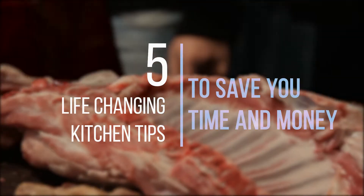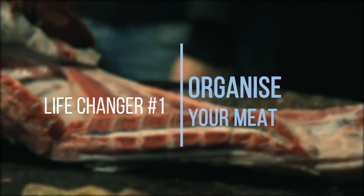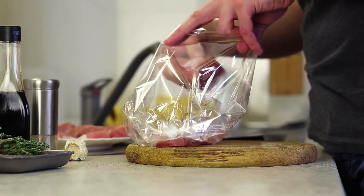Five life-changing kitchen tips to save time and money. Organize your meat. Are you buying meat in bulk? Save time by separating the cuts into exact portions you need. Don't forget to date and label the bags before freezing.